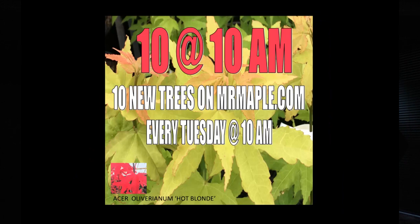If you aren't already, subscribe to our 10 at 10. Go to mrmaple.com and subscribe to our newsletter — every Tuesday at 10 a.m. we put 10 new trees on our website. We've been doing this for a little over a year now. We try to send the email out around 9:30. It started because we needed to put 300 trees on the website and couldn't write 300 descriptions, so we said why not just do 10 — which turned into 10 at 10 on Tuesday. It's not all maples; we mix it up with complimentary plants.